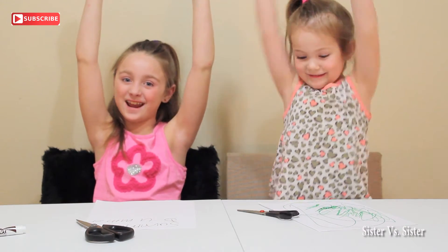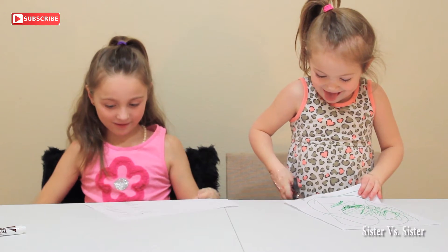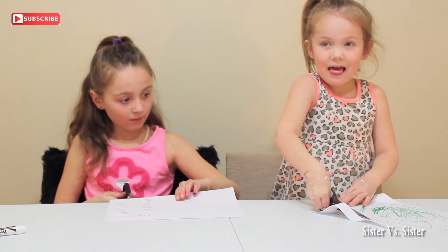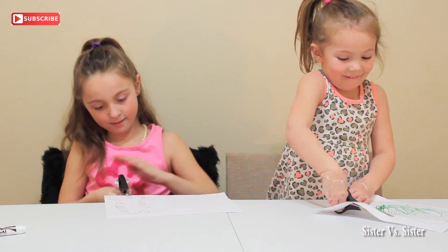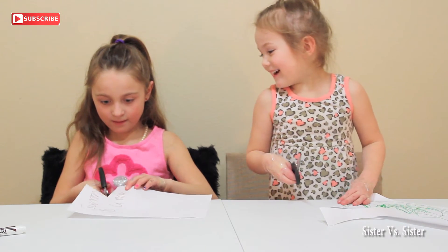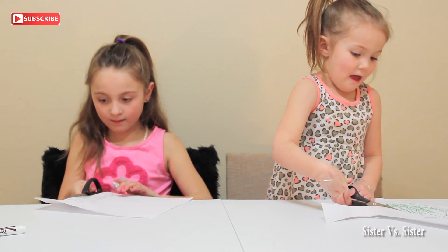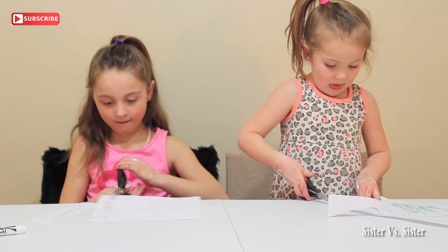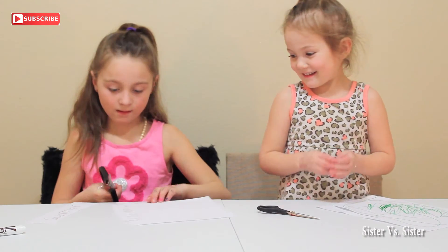For the third challenge, we're going to try to cut out our names. Three, two, one, go! I can't open the scissors. How are you doing that? Cadence is cheating — she's using her thumb. You can't use your thumb. I can't. Why are you doing this? I'm just going to put out my thumb. Can you open? Cut out my first name. Now let me try to cut it out. I can't. I'm bad at this.